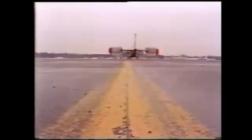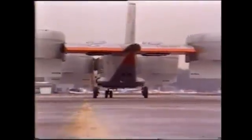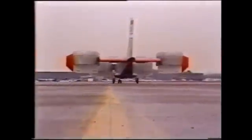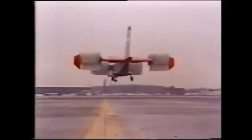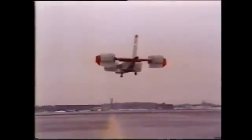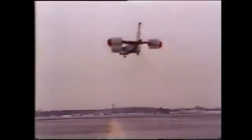Like any typical plane, the X-22 flies. That's where the similarity ends. The X-22 is a VTOL — Vertical Takeoff and Landing Aircraft.